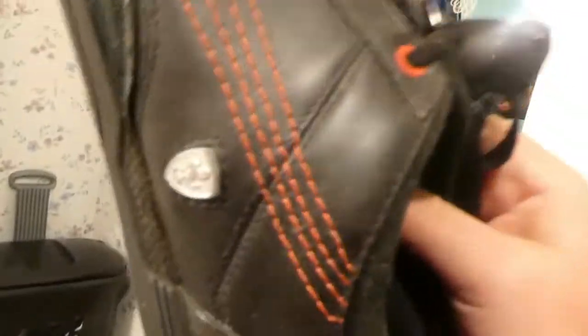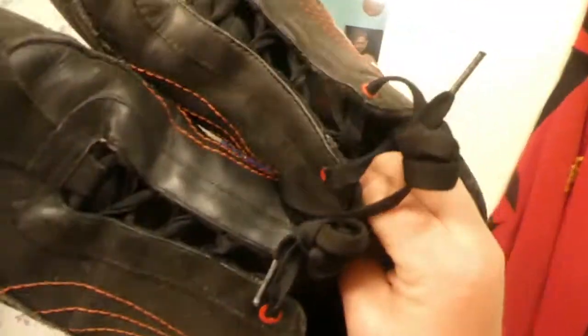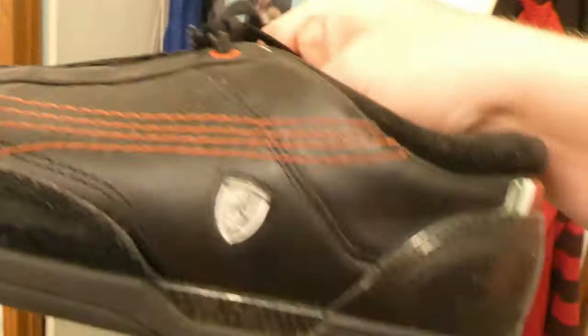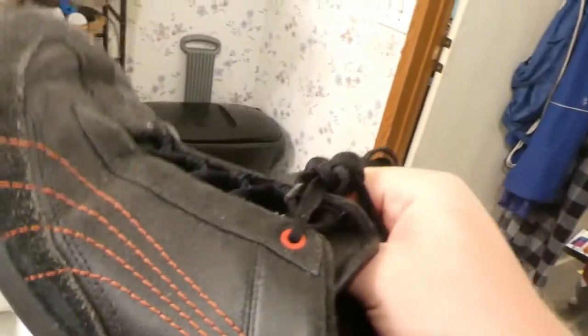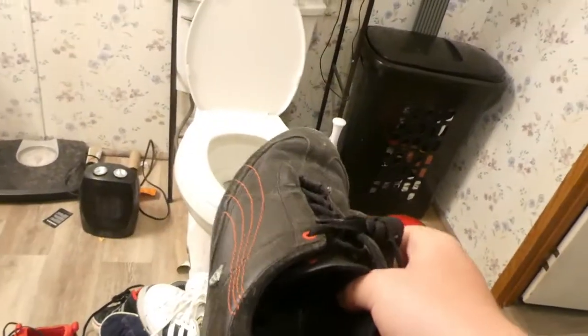Next one I'm going to show you are these Ferrari Pumas, given to me by the same guy who gave me the DC's. I really love these — they're really cool. I love the little Ferrari logo because I'm a bit of a supercar person. These are definitely a keeper; I love the design and they're really comfy to wear.